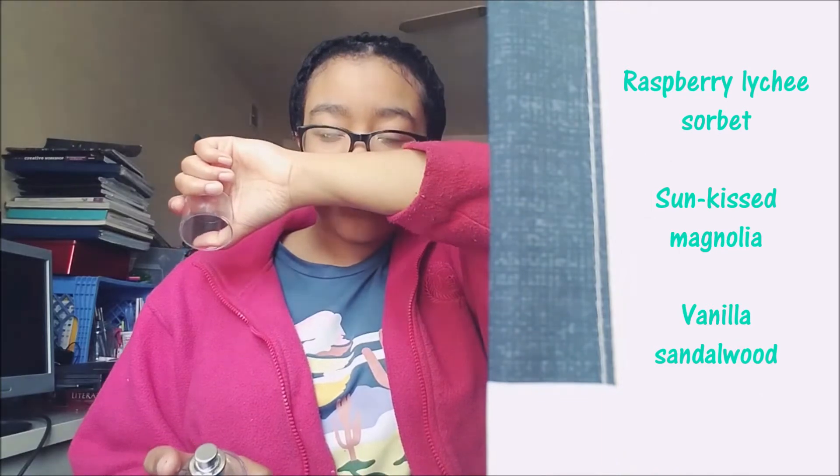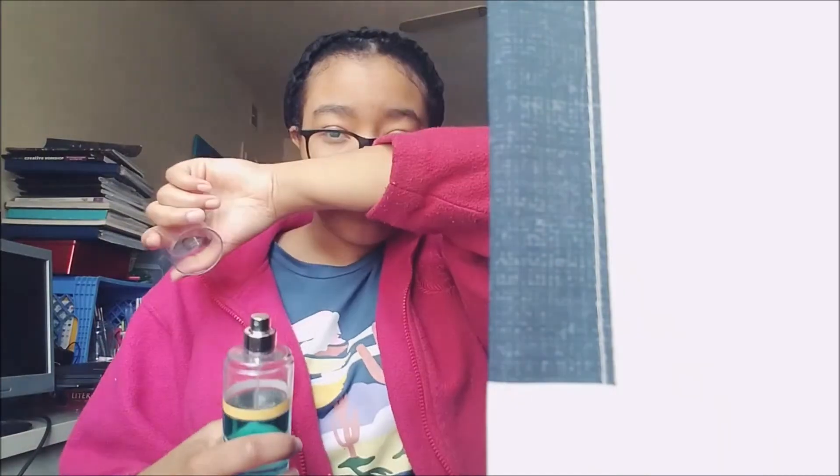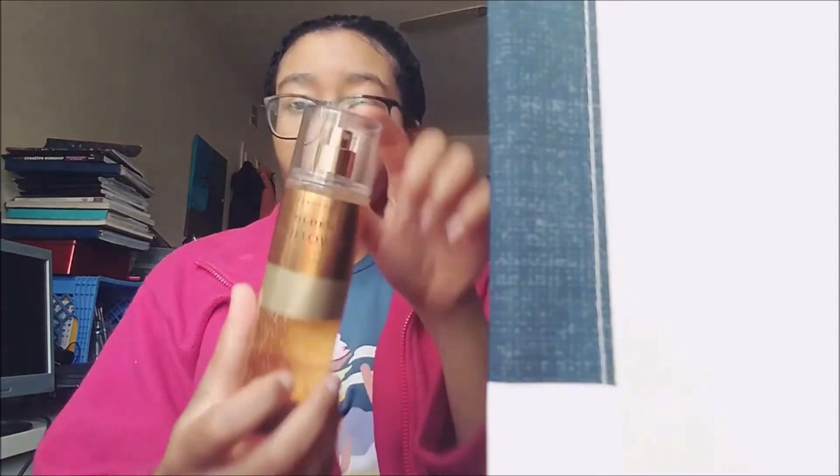Next is 'Endless Weekend' — another more perfumey scent. I think this one has a raspberry note to it; it's sweet and perfumey, like a raspberry perfume. It smells more like a perfume than a fragrance mist.